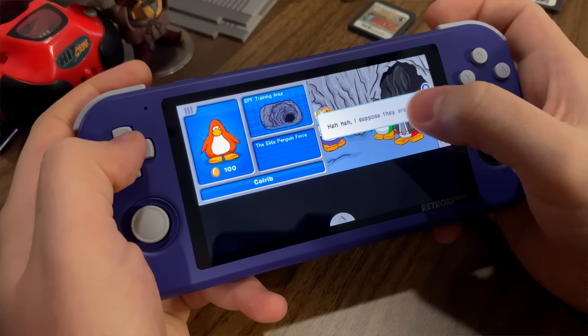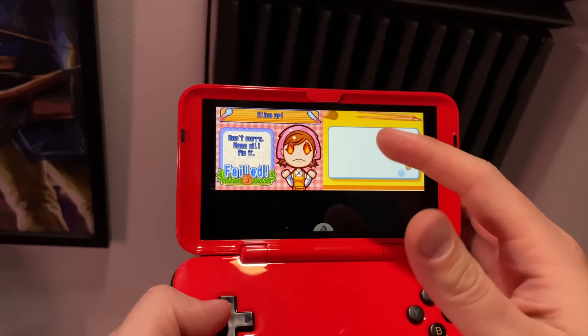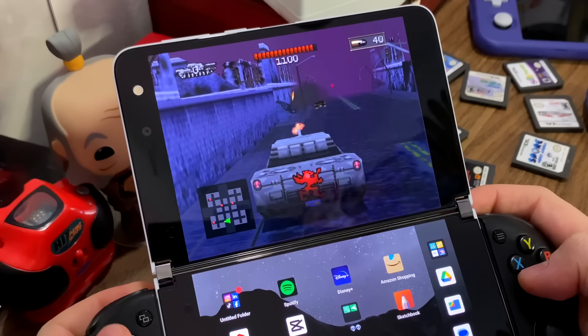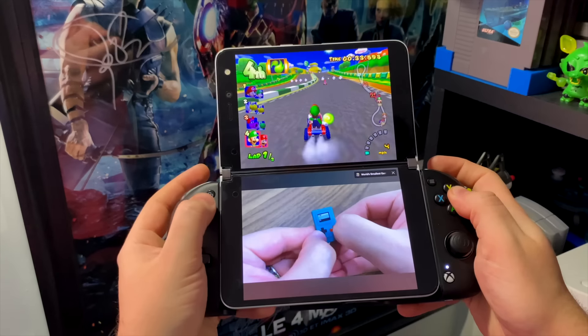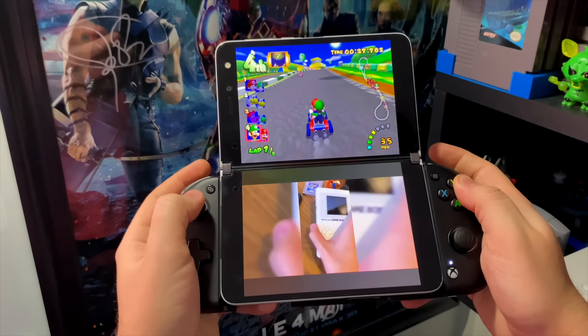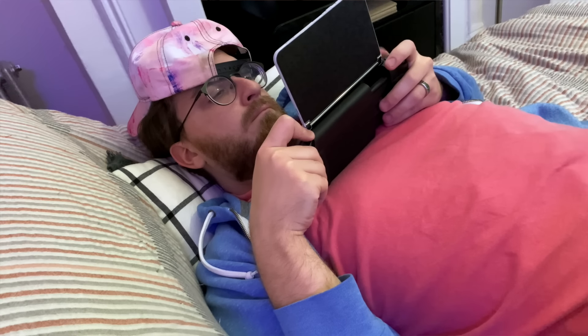I've mainly talked about DS games just because of the form factor, and let's face it, there aren't many great emulation devices out there that give you an honest DS experience. And because this is just a foldable Android tablet, we can install some other emulators and pretty much play whatever we want to. And because those games only require one screen, you can actually use the other screen for other multitasking, like watching a YouTube video while you play, kind of making this thing like the ultimate couch potato gaming device. But here are some of my favorite consoles that I've emulated on here.